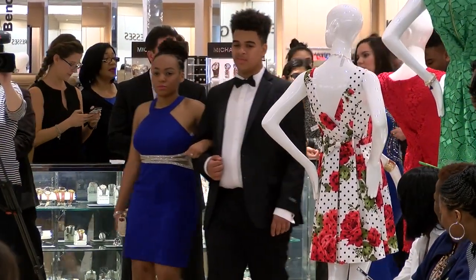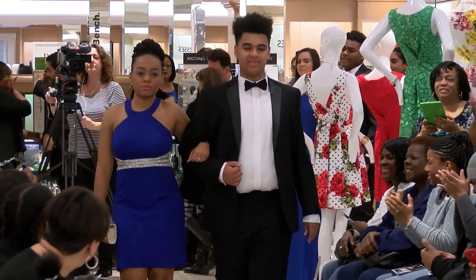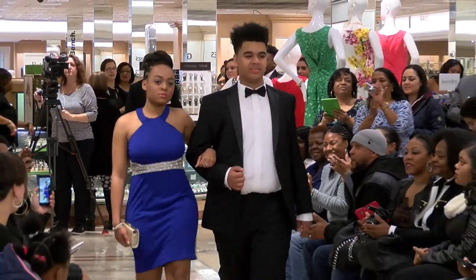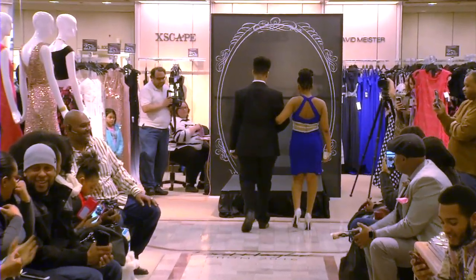Our next beautiful model is Shalane. Shalane is wearing a royal blue Decode halter dress with an embellished illusion waist. Very nice.